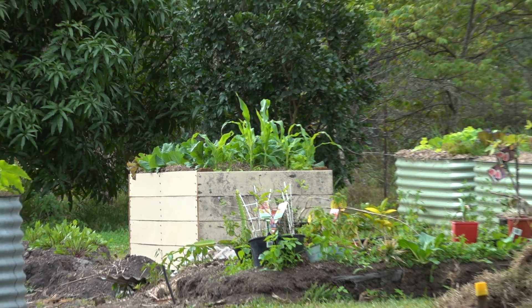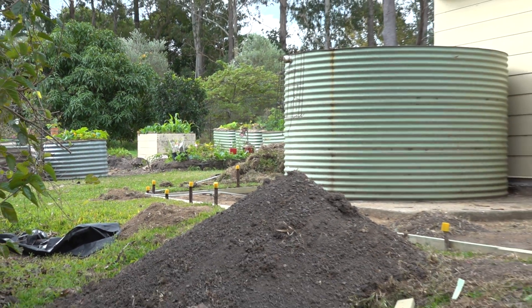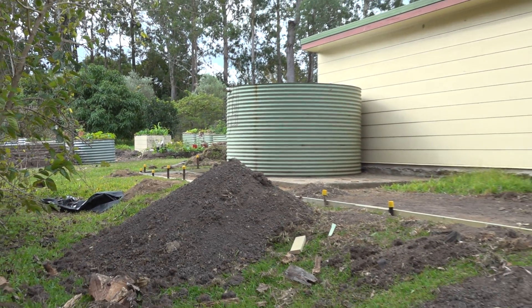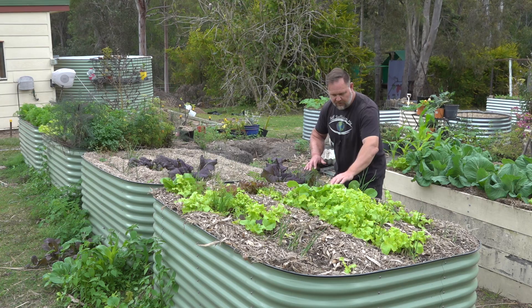Even though I want to build more garden beds and have more space to grow veg, I still have a lot growing on. So let's talk about what veg we are actually growing. Let's start with this bed first.